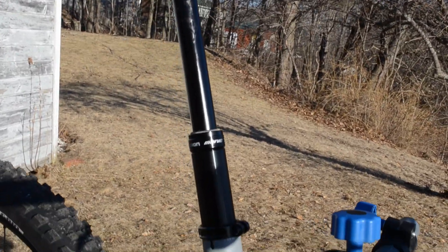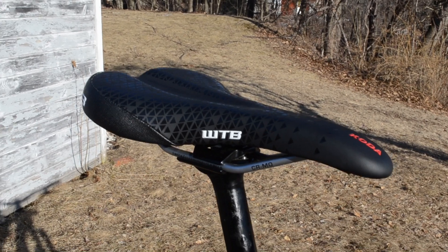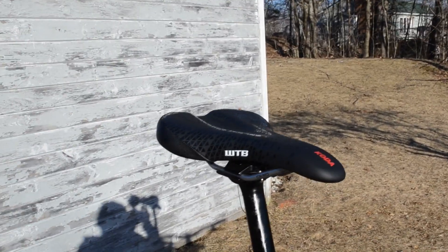It has a Fusion Manic dropper post. I did upgrade the saddle to a WTB Coda — it's a little wider but a nice, small, thin saddle.